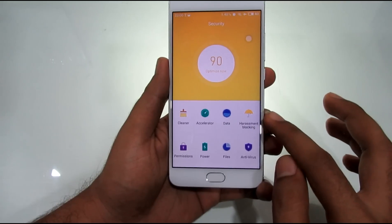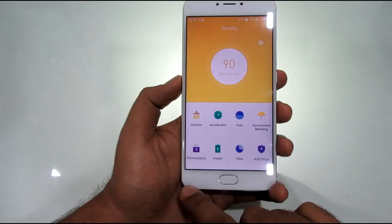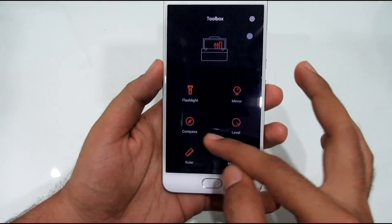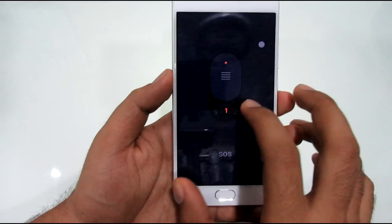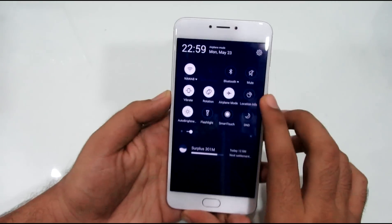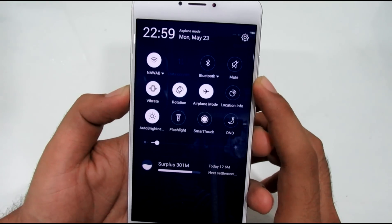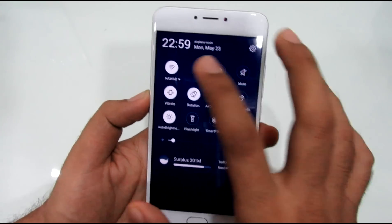It also supports on-screen gestures which will definitely make your life easy. Every tool and utility such as compass, flashlight, mirror, level gauge, magnifier, and even a ruler is inbuilt — you will not have to download any such thing from the Play Store. The notification panel has almost all the shortcuts that you will ever need and you will rarely need to go to the settings menu, but even with all such features the device has almost no bloatware.